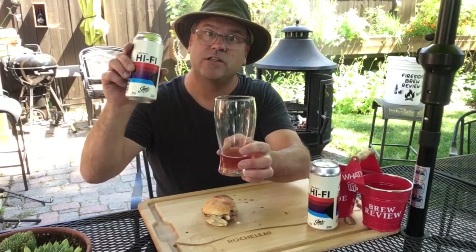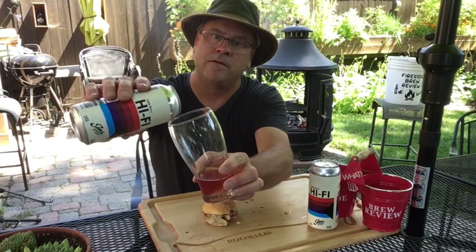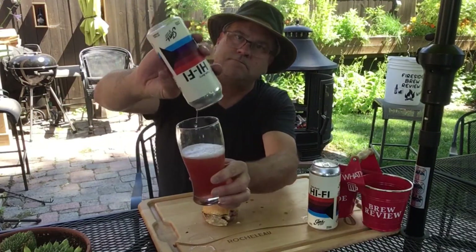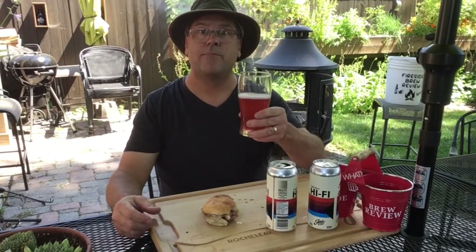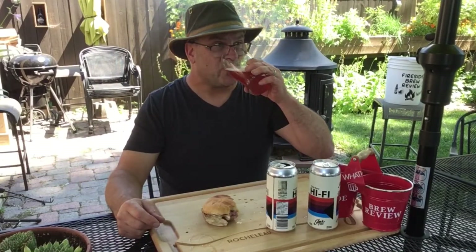I'm going to sit back and finish enjoying this great sandwich. A nice shout out to the Sons of Kent for such a delicious summer beer — this berry sour is very good. I'm going to sit back and finish drinking this, and as always I encourage every one of you to get out there, find your local craft brewery. You'd be surprised at the nice flavors you're going to find.